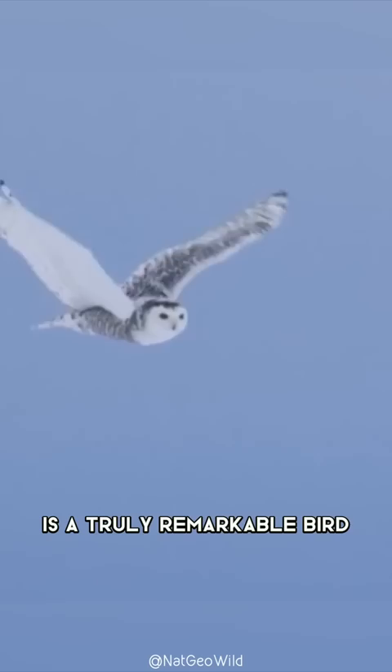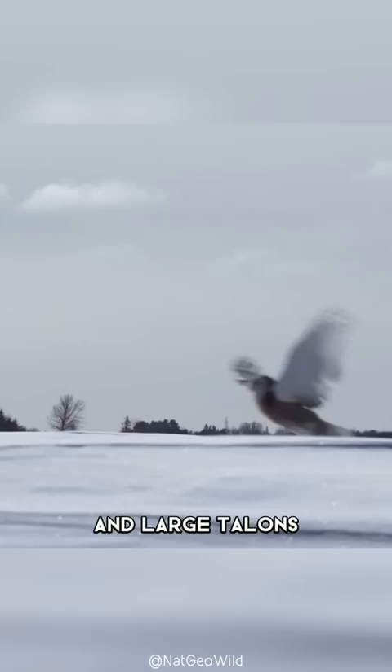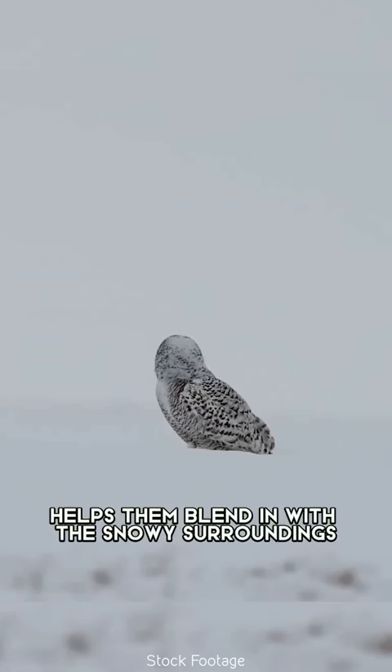These beautiful owls are perfectly adapted to life in the cold, with thick feathers for insulation and large talons for hunting in the snow. Their plumage, which is almost entirely white, helps them blend in with the snowy surroundings and makes them almost invisible to their prey.